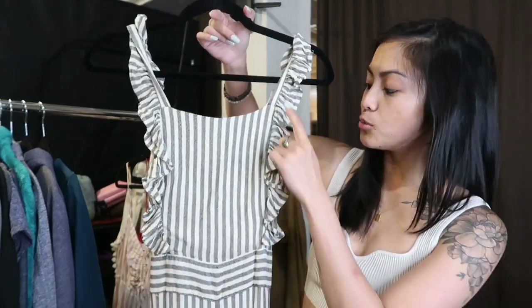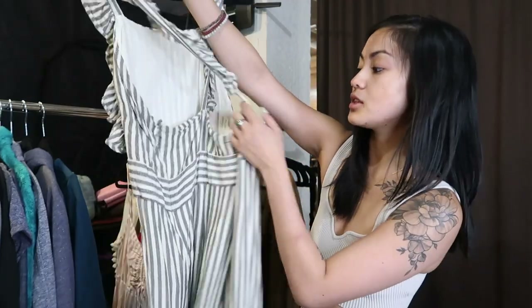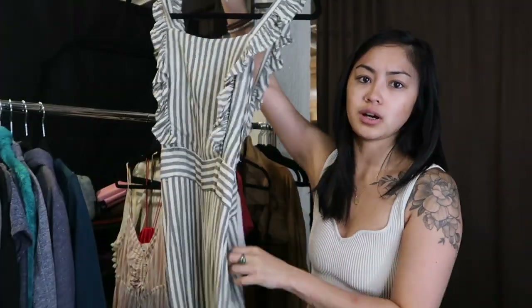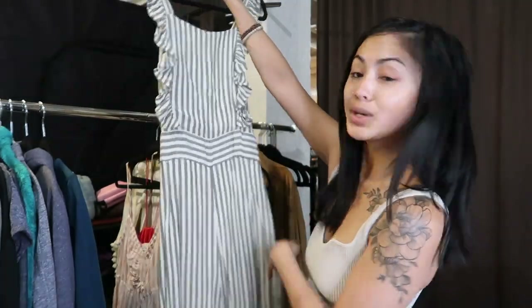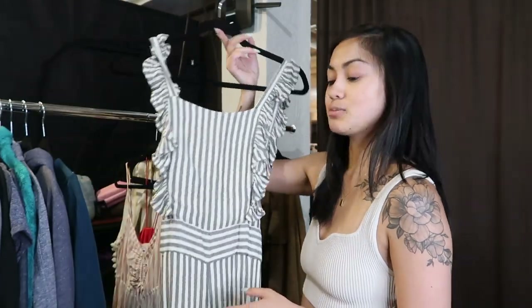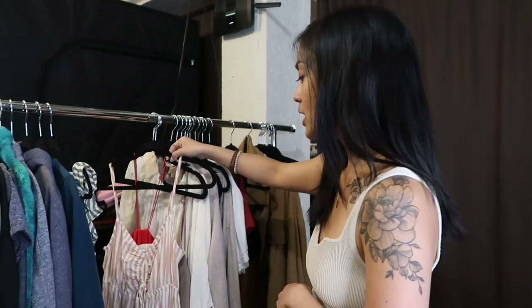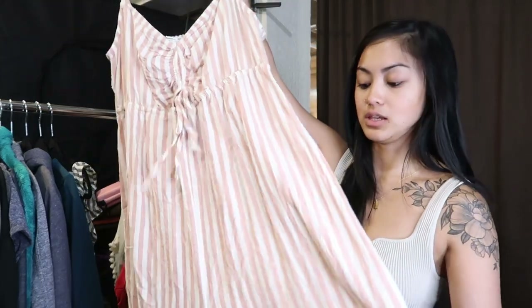The first piece is a super cute ruffle full-length jumpsuit with a cross-back detail. The brand is Free Press, a Nordstrom house brand. It's a size large and I'm probably only going to sell this in my store. I've been struggling to get more large-size inventory — my store is mostly extra small to medium — so I was really happy for all these pieces.